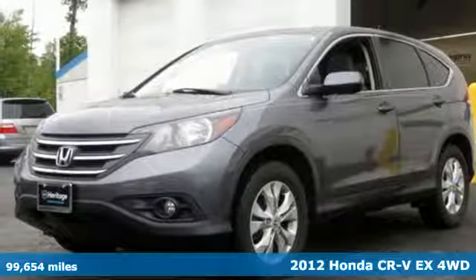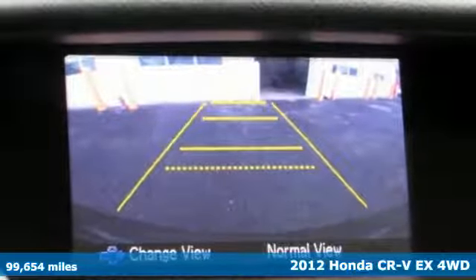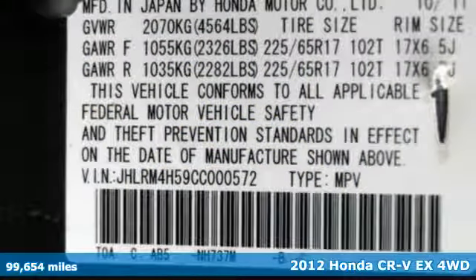Here's a 2012 Honda CR-V. Honda has a world-renowned reputation for reliability. It comes with great features you'll love.